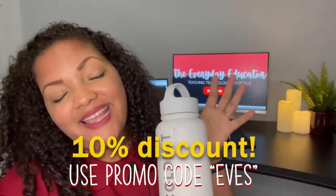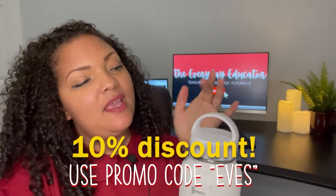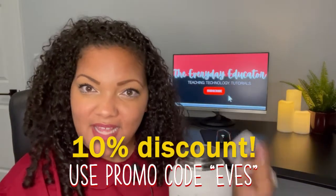The discount code is EVES — and with that said, I'm gonna get a quick sip and then we'll get right into the tutorial.